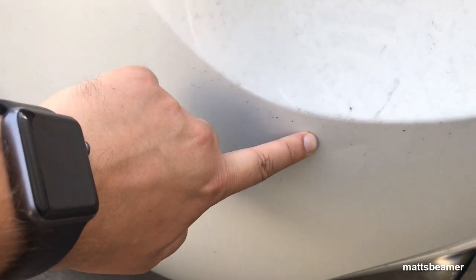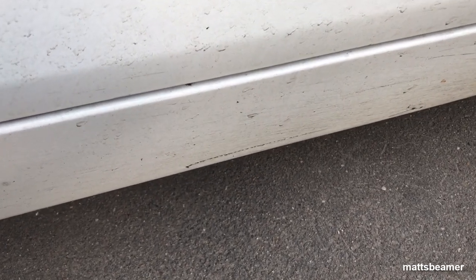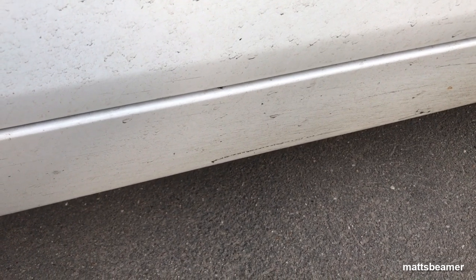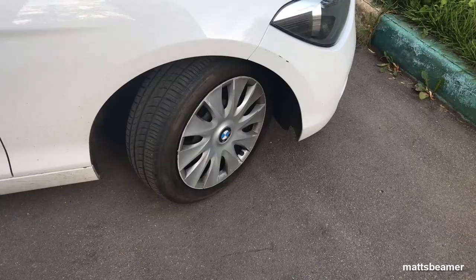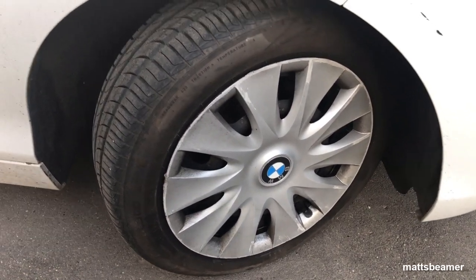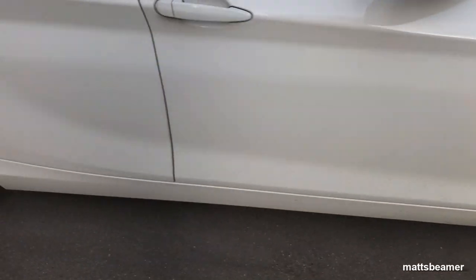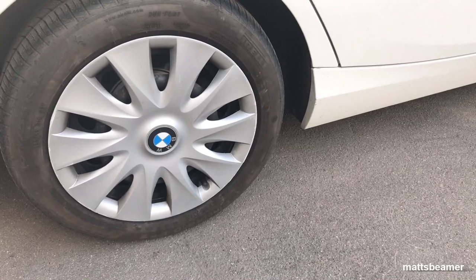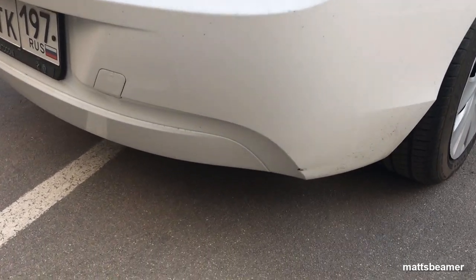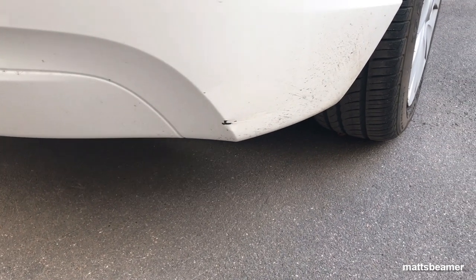There's a little ding here where someone's obviously knocked it with a bumper. There's a scratch just on the sill — this is where the last owner parked on the corner and forgot the corner was there when she drove away and left a scratch. All four of these hubcaps were damaged by the previous owner, scratching and curbing them in certain areas, which is frustrating. And the last bit of damage is this one down here where the last owner reversed into a curb.